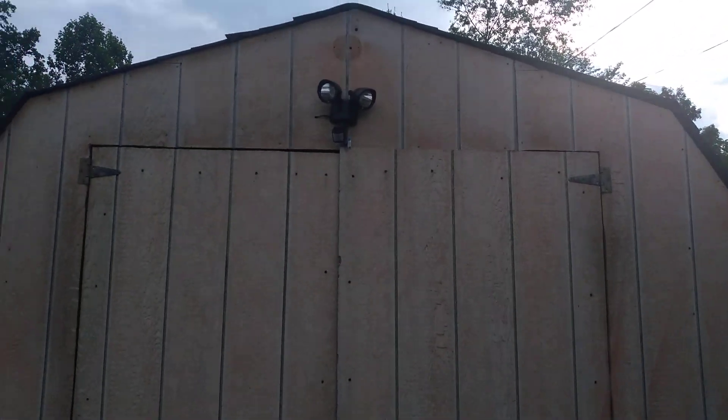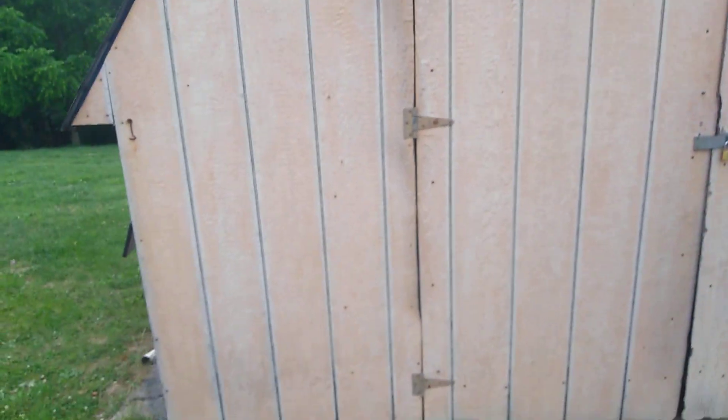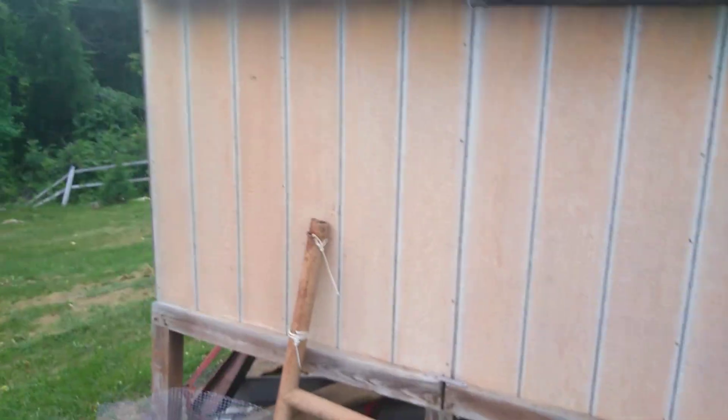I got that motion detector floodlight off Amazon for $19.99. That thing is pretty darn bright and I love the settings on it. This is what keeps the four-wheelers on Lomar in. We haven't been keeping them in it because I'm afraid it's going to fall off the legs.